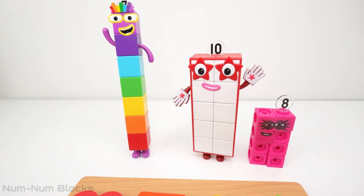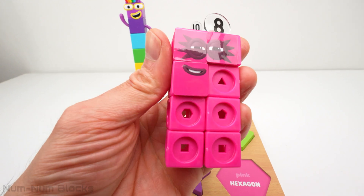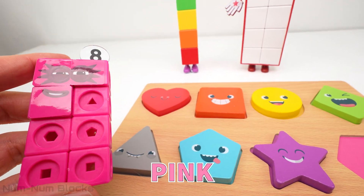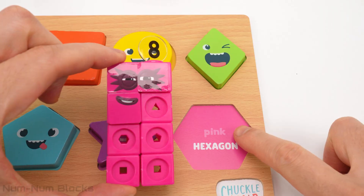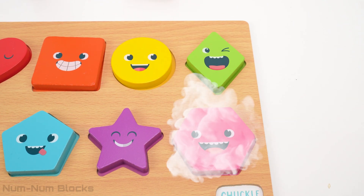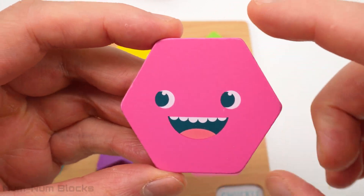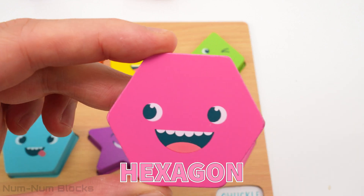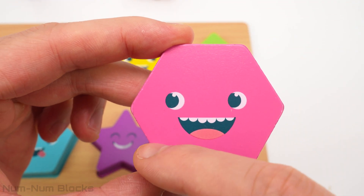We have one puzzle piece left. And here is the last number block. It's number eight. Eight is the color pink. Let's place eight on the pink shape. Whoa, do you know the name of this pink shape? It's called a hexagon. A hexagon has six sides. One, two, three, four, five, six.